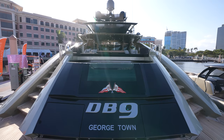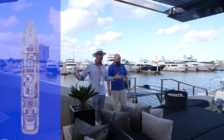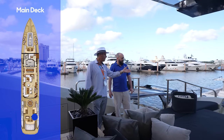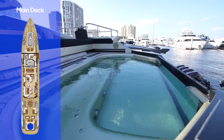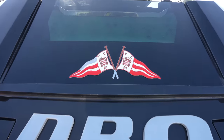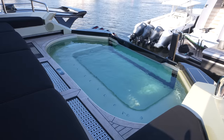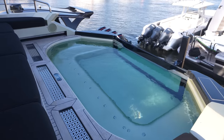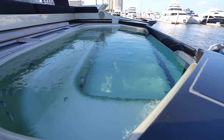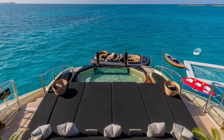Yes, the main living area that most people gravitate to, starting with the jacuzzi aft, which is a fresh-water jacuzzi. It has an infinity edge, which is really sexy on the dock at night. But it also has a drop pool so that when you're underway, the water doesn't slosh all over the place — you drop the water down, a teak cover goes over the top, and when you reach your anchorage you bring the water back up and you're ready to go.